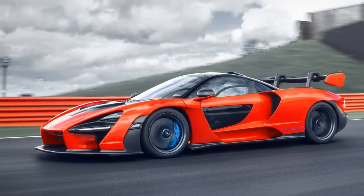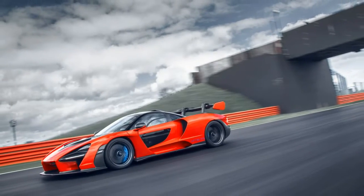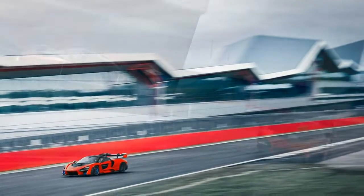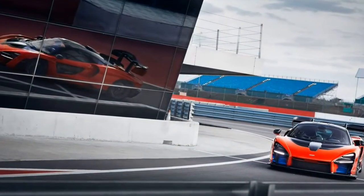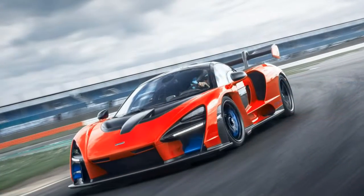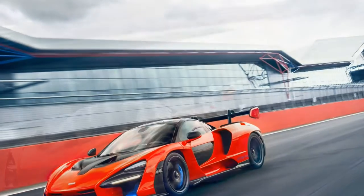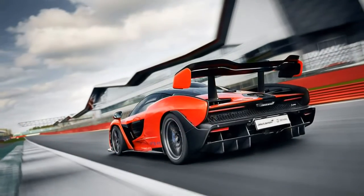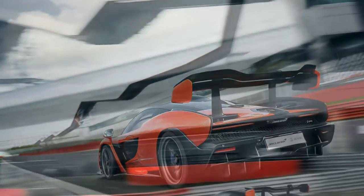2019 McLaren Senna car review. The good points: massive downforce, minimal weight, and 789 horsepower. The bad points: already sold out and unlikely to depreciate, ever.